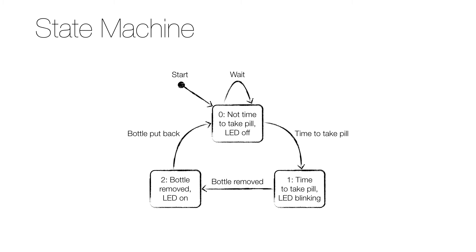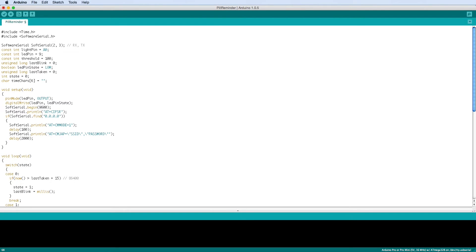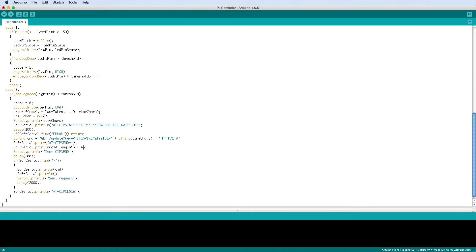The Arduino code is based on a state machine with three states. The first just waits some time, the second blinks the LED, and the third waits for the bottle to be put back. When it is, the time since the bottle was last put back is sent to Thingspeak, and then we're back to the first state.